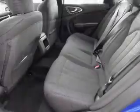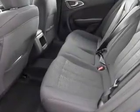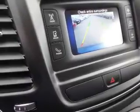Inside you'll find Bluetooth connectivity, Sirius XM satellite radio, an auxiliary input, steering wheel controls, push-button start, a backup camera, curtain head airbags, front airbags, side airbags, and child safety locks.